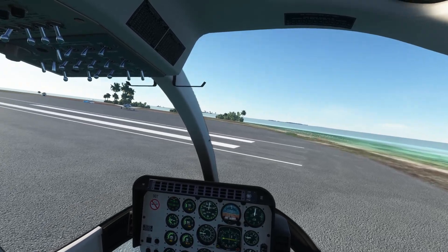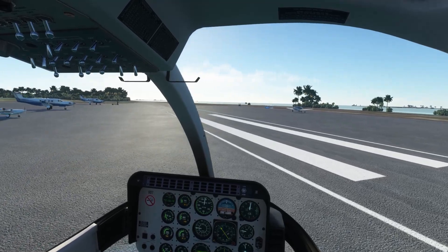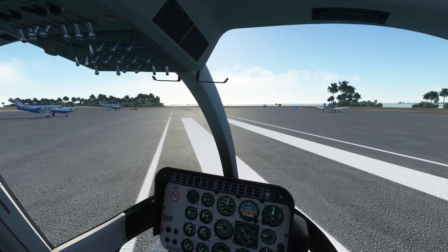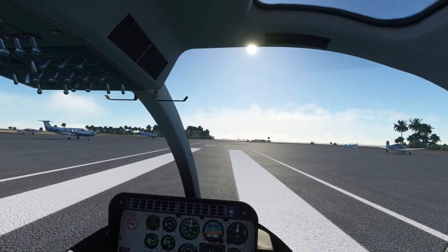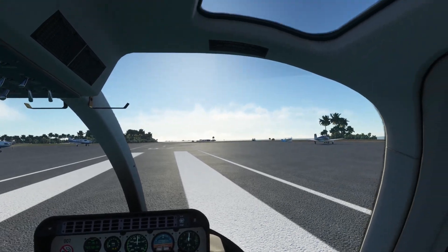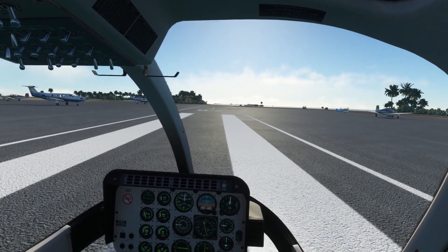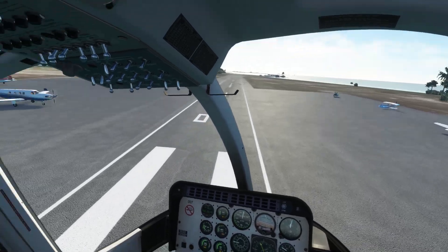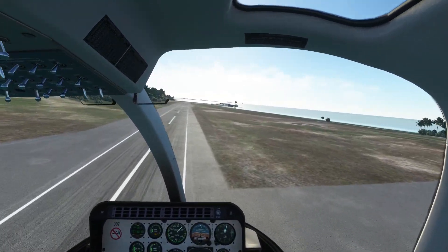Nobody's coming in. Here we are, runway 07. Feels good. Everything looks nice. Weather looks incredible. Let's go! See you later guys, give them a wave. Very cool.